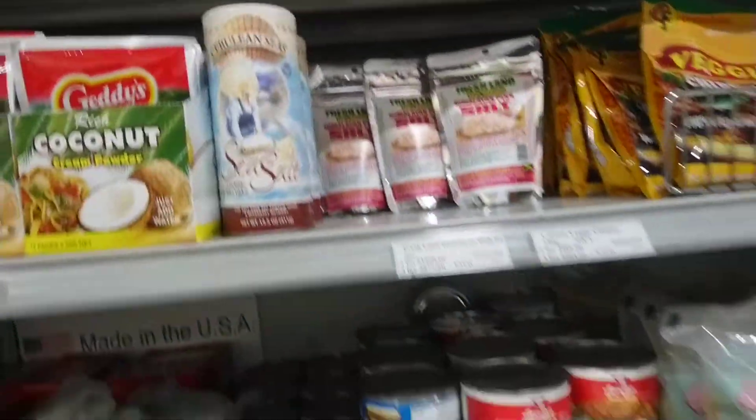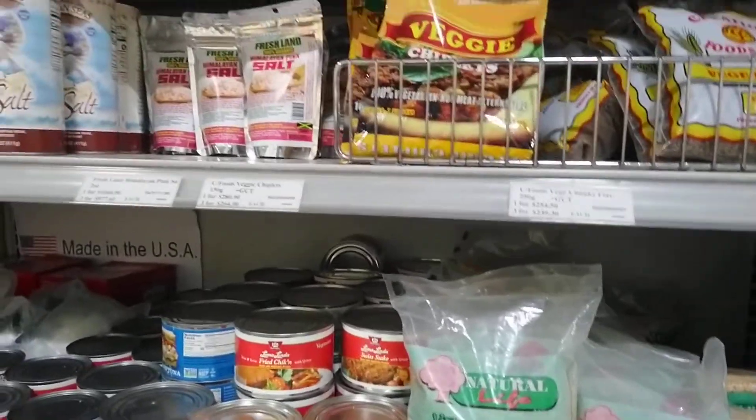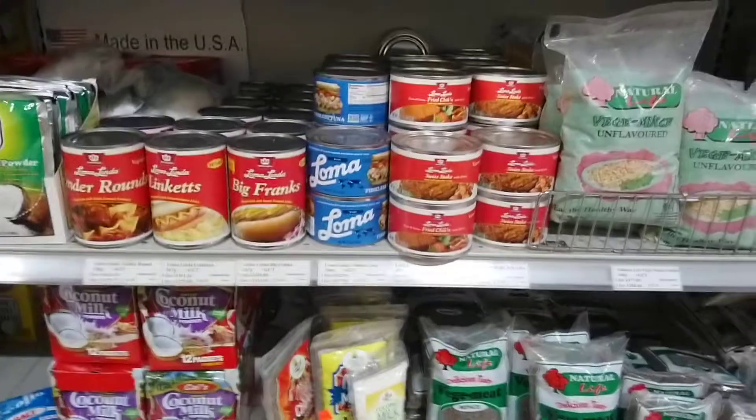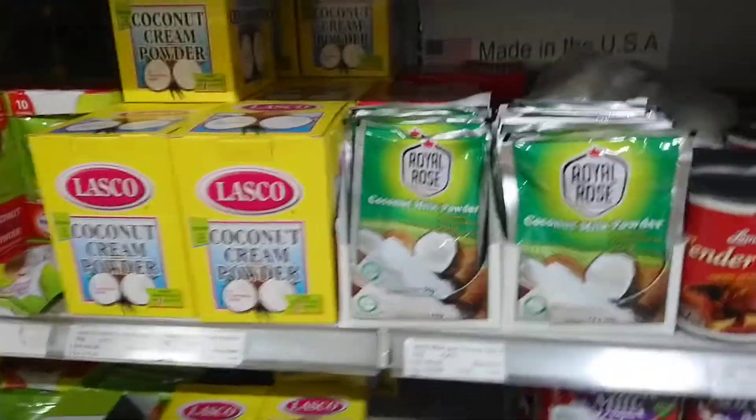Okay guys, it's Karen Hines here again with Solutions for Small Business Marketing, shopping in Leaves, Jamaica. As I said, everything that you want, you can get it in one place, as long as you're willing to pay the price.